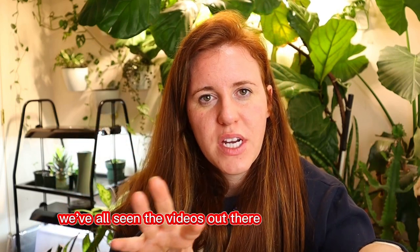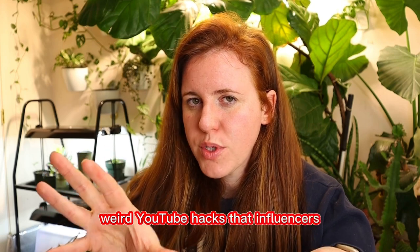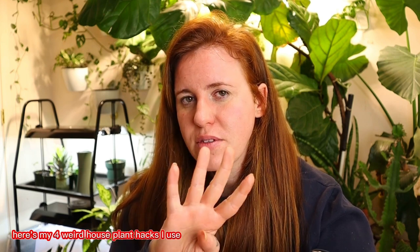We've all seen the videos of weird TikToks, weird Instagram, weird YouTube hacks that influencers use with their houseplants. However, not all of them make any sense or do anything at all. Sometimes it's probably just influencers being influencers, but there are some weird things you can do that are backed by science and make sense. So here's my four weird houseplant hacks I use that actually drastically change the result of my plant.